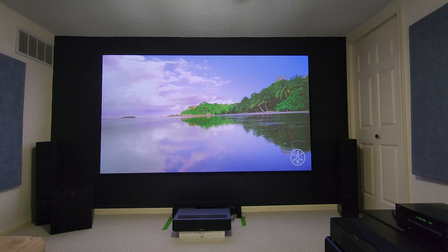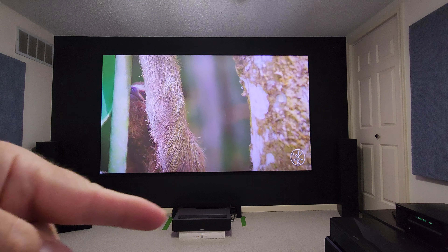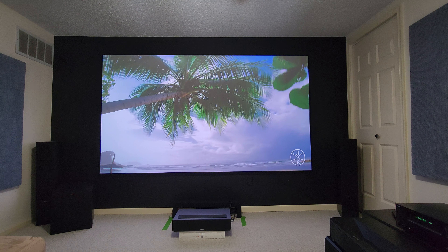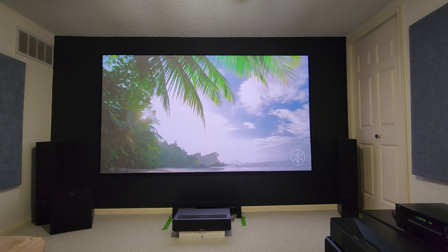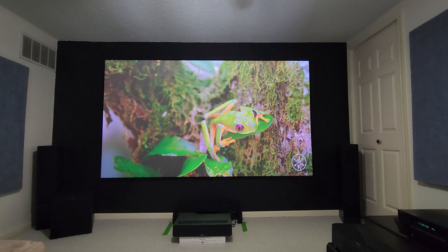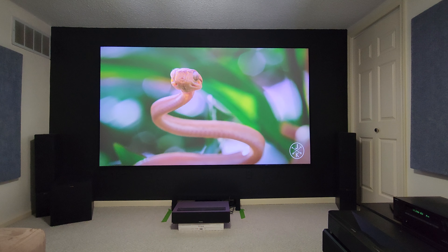Hey everyone, Rob here. This quick video is about the Four Movie Theater projector. I have it in my house along with my Epson LS800 right here. I moved that over so I can show the Four Movie Theater. This is just to give you some context with the lighting on — there's light coming through my window and behind me from my ceiling fan.